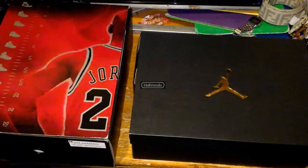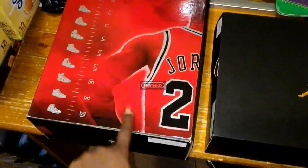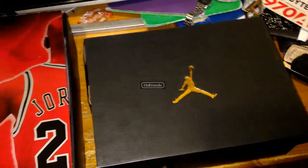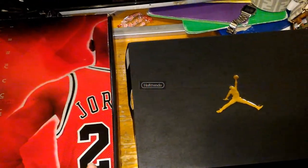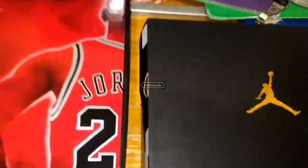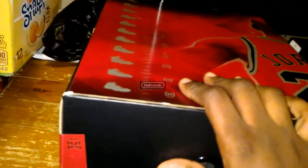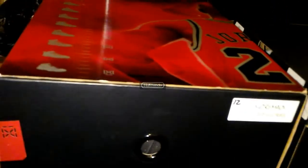Hey guys, it's your boy Hectendo here and today we are going to do a little comparison on the 2008 Playoff 9s with the 2016 Space Jam 9s. Both shoes are the same — it's just that for the 2016 they changed the name to Space Jams. Same with the Columbia 11s for the 2014 release, they changed it to Legend Blues, and the Chicago 10s changed to Double Nickel 10s.